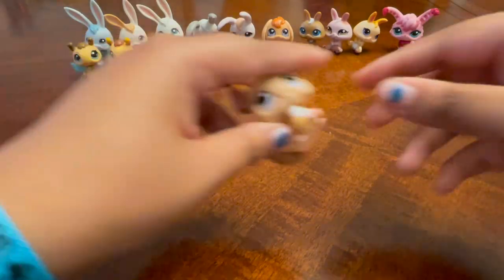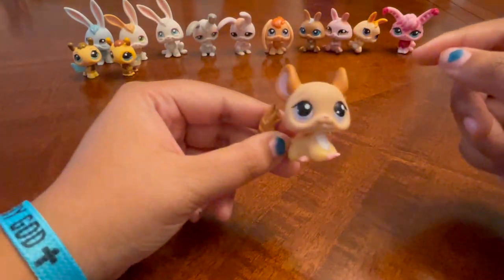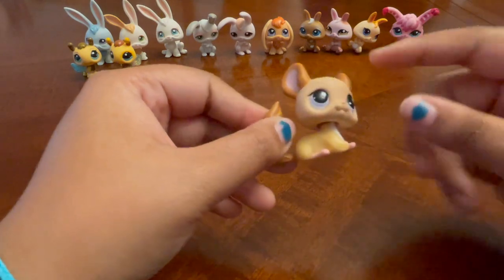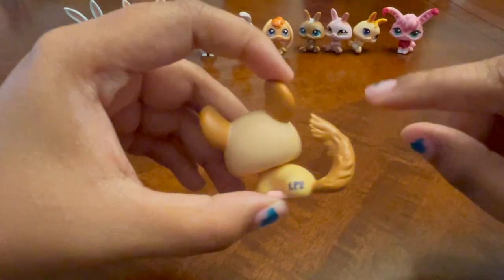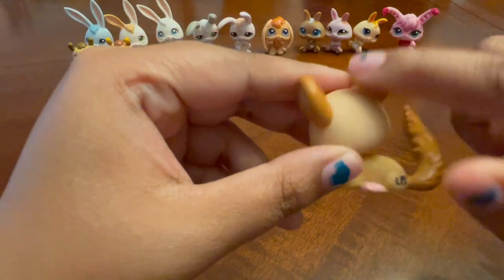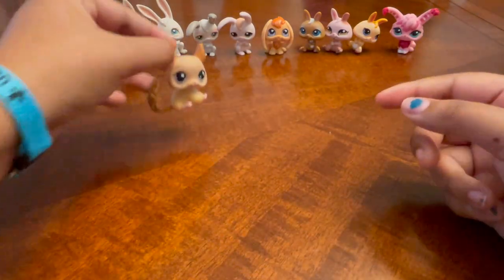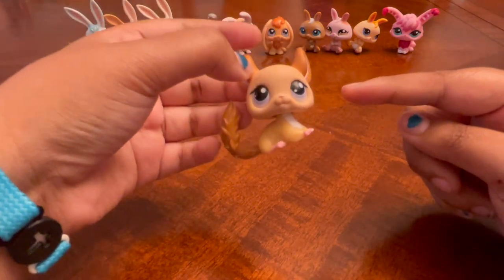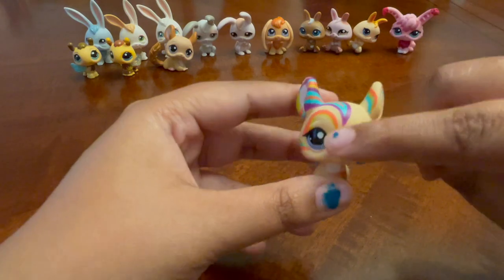Next we have chinchillas — we only have two. We have this coffee-colored chinchilla. Stars describes every light brown and medium brown pet as coffee-colored, but no — it is coffee-colored, you can fight me in the comments. I love the detailing on the tail, that is super cute. I love how big the ears are — they're so cute. I would like to get more chinchillas, honestly they're underrated, and I hope we get more underrated pets in the new 2024 generation.